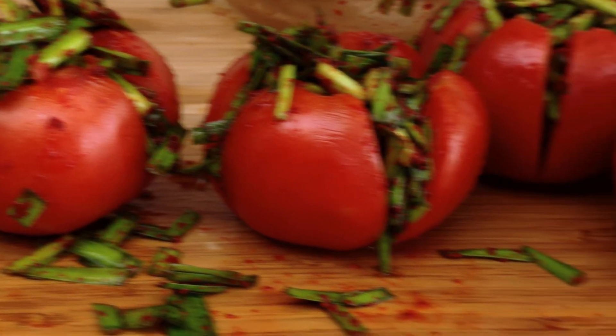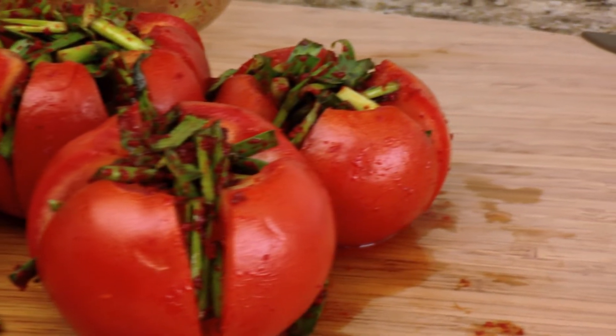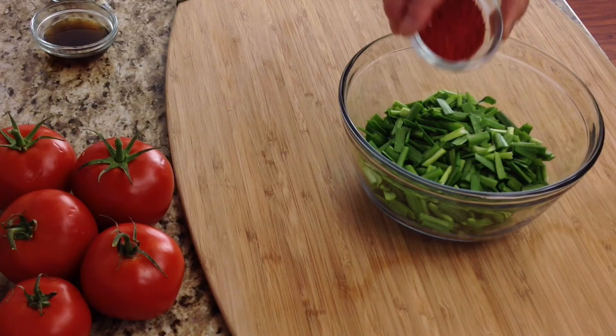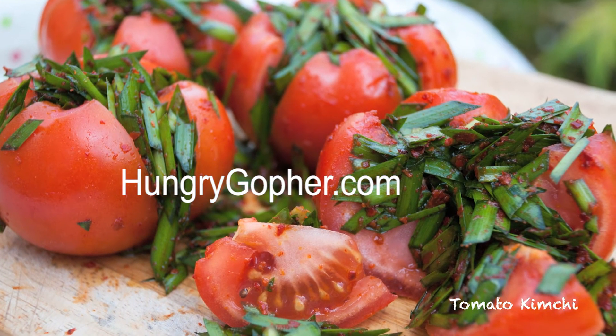Thanks for being a part of Hungry Gopher. If you have always wanted to make kimchi or you are looking into trying something new during COVID-19, this 10-minute tomato kimchi recipe will be a fun one to try. Follow the link in or below this video to get the full recipe. You can find the complete recipe at HungryGopher.com.